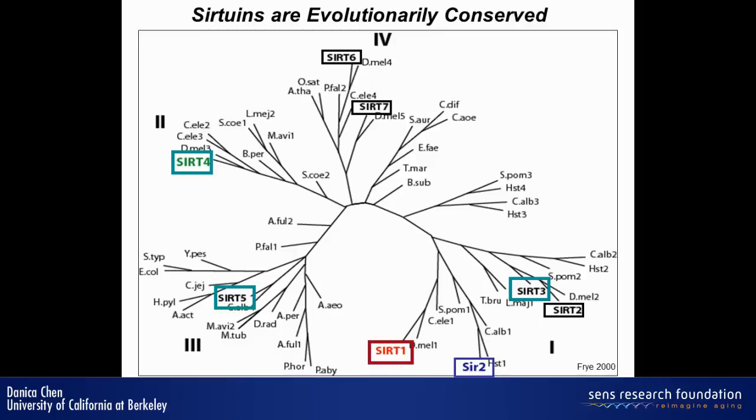In mammals, there are seven SIR2 homologues. They are localized in different cellular locations — some are in the nucleus, some are in the cytosol, and some are in the mitochondria. Today I will mostly focus on SIR3, which is in the mitochondria.